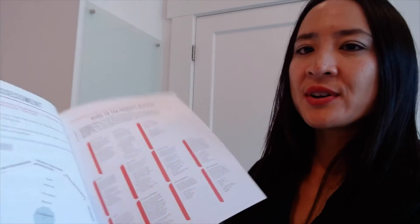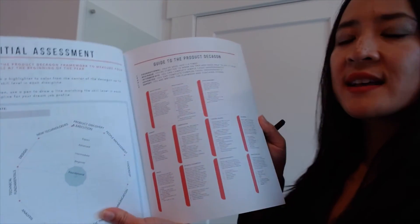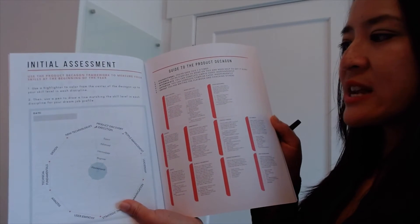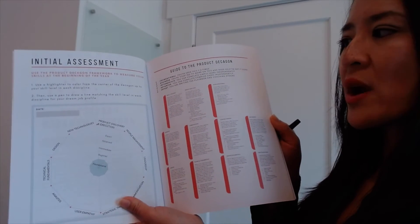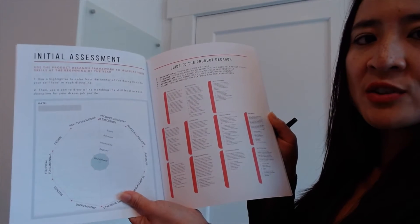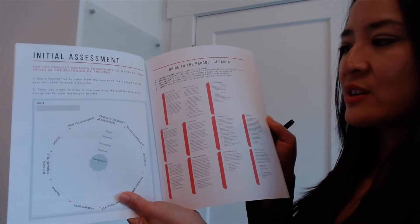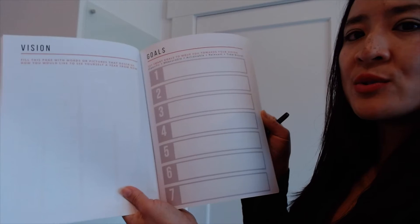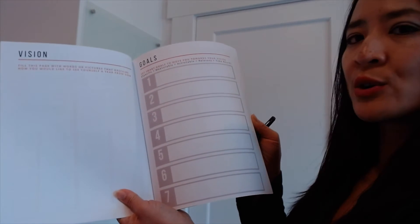Let me show you what's inside. It starts off with an initial assessment — this is a great way to start your year by cataloging where you're at on each of the disciplines, so that you'll be able to set your goals and track your progress throughout the year. There's also space to fill in your vision and your goals.